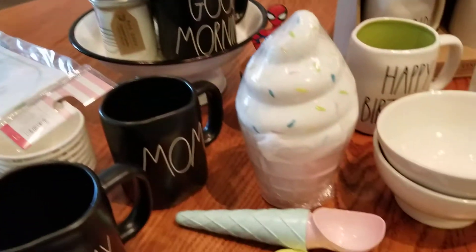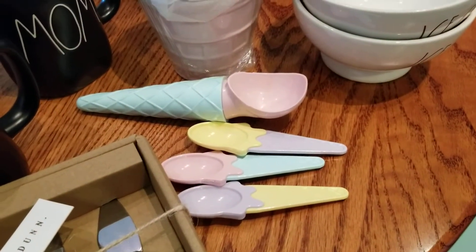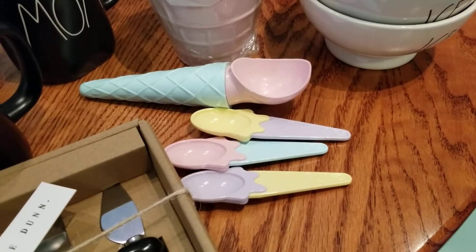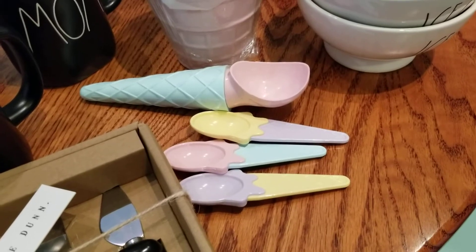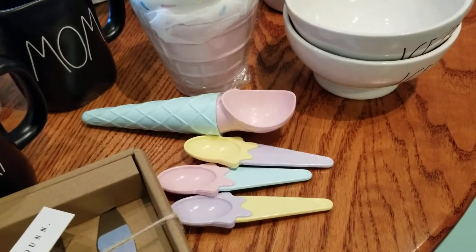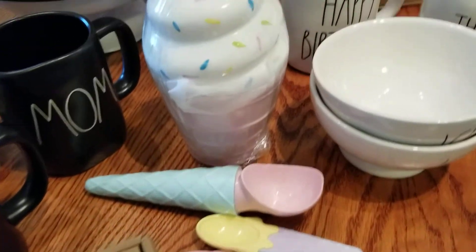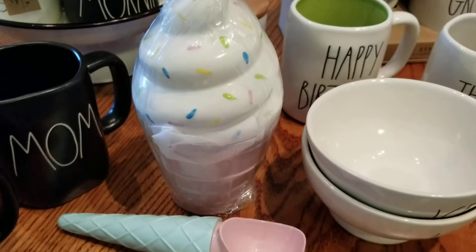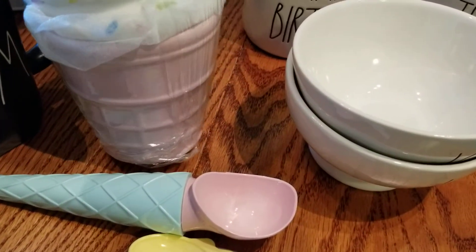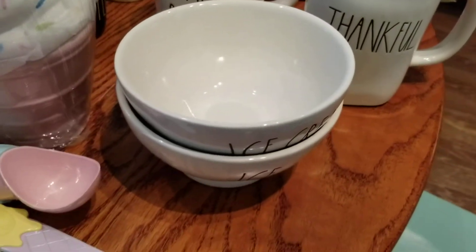I picked up these little ice cream cups at HomeGoods — they came with a little scoop and little spoons. I think one of the spoons was missing from the box, but it's still adorable and it'll work for what I'm trying to do.